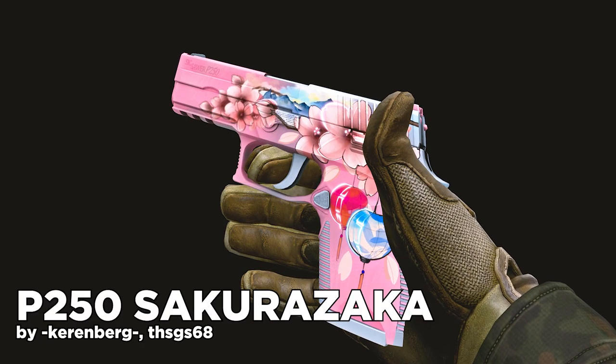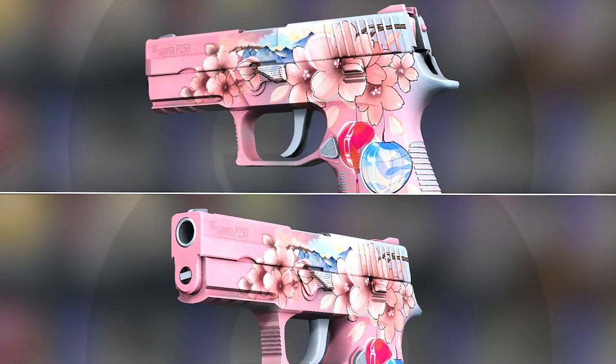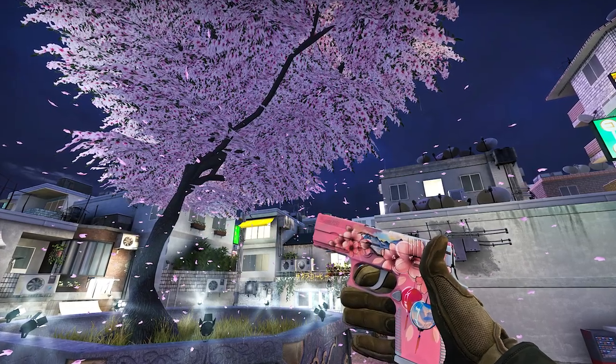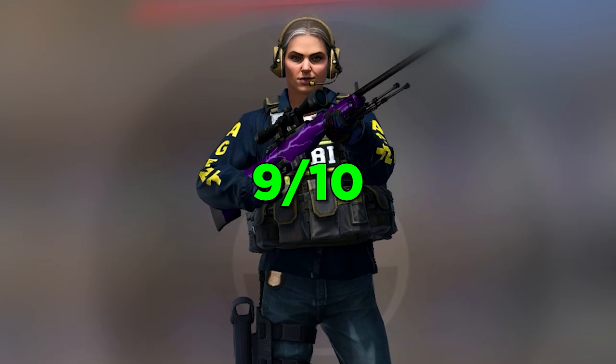Next up we got the P250 Sakura Zaka. Pistol skins are not underrated nowadays, but I love the theme and I think we really need a Japanese skin collection. Not that there are no skins like this already in the game, but we need more. 9 out of 10.